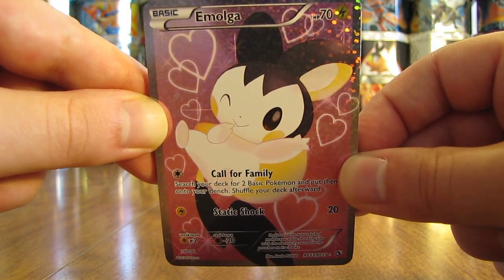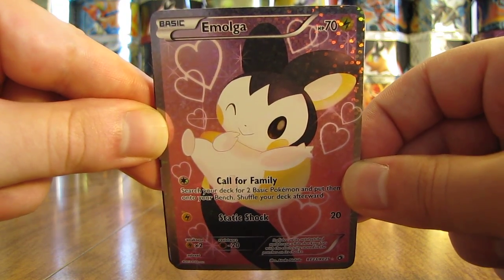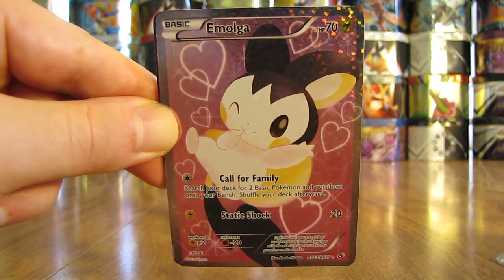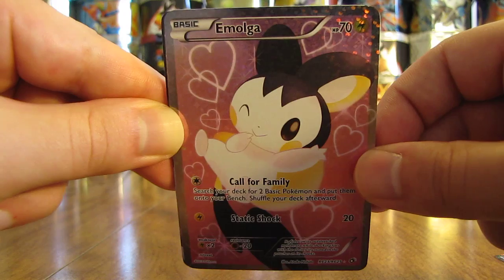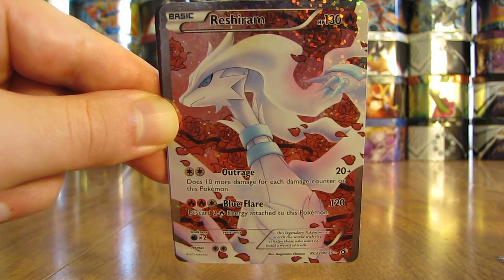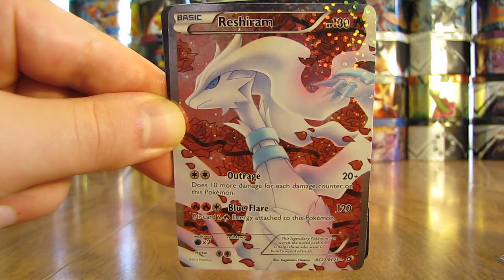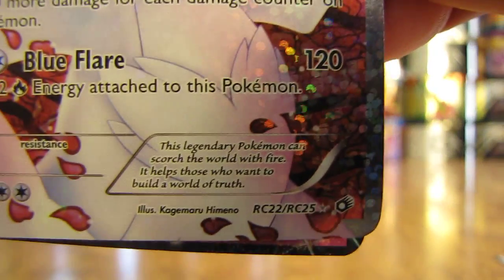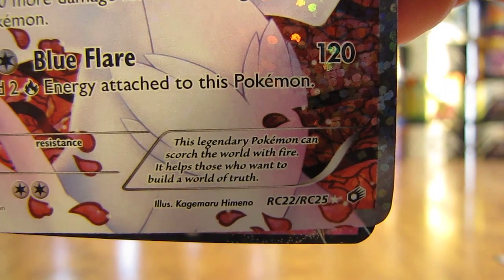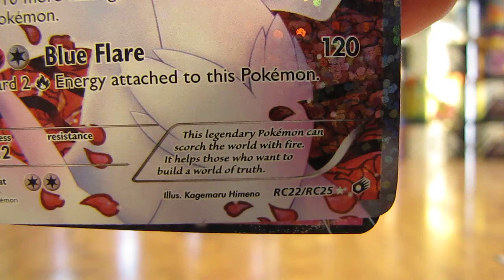The first card is an Emolga Full Art card — I actually have two of each card in this lot, so two Emolga Full Art cards. Next up is the other Full Art card from this set, Reshiram. This is a Radiant Collection subset card — see the number on the bottom: RC22 of RC25. That means it's the Radiant Collection subset.